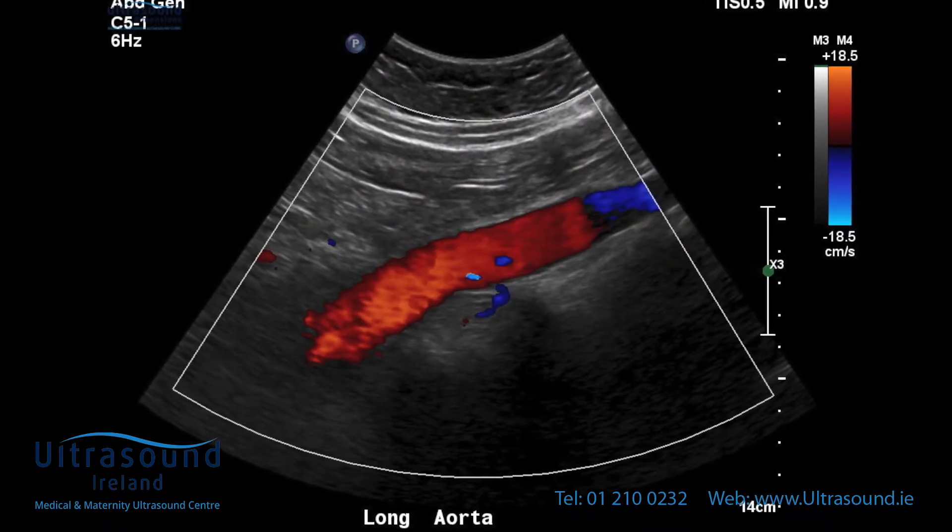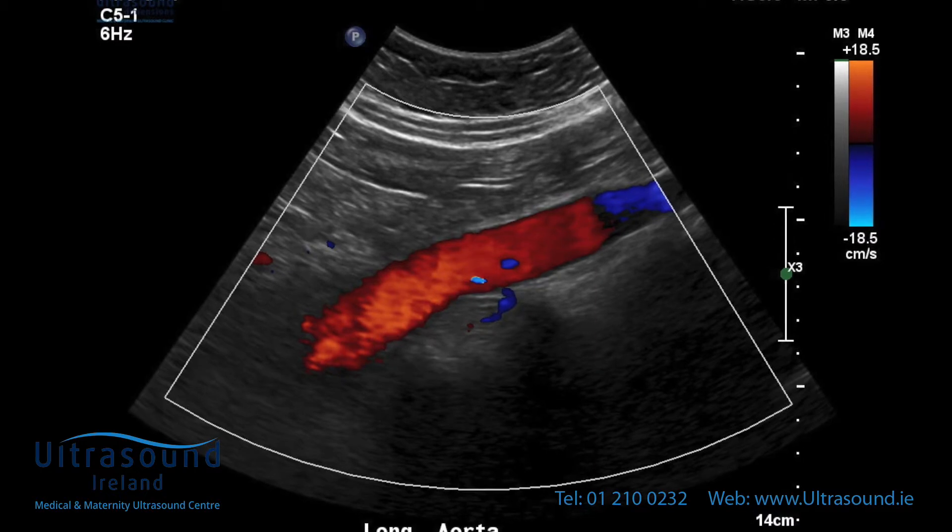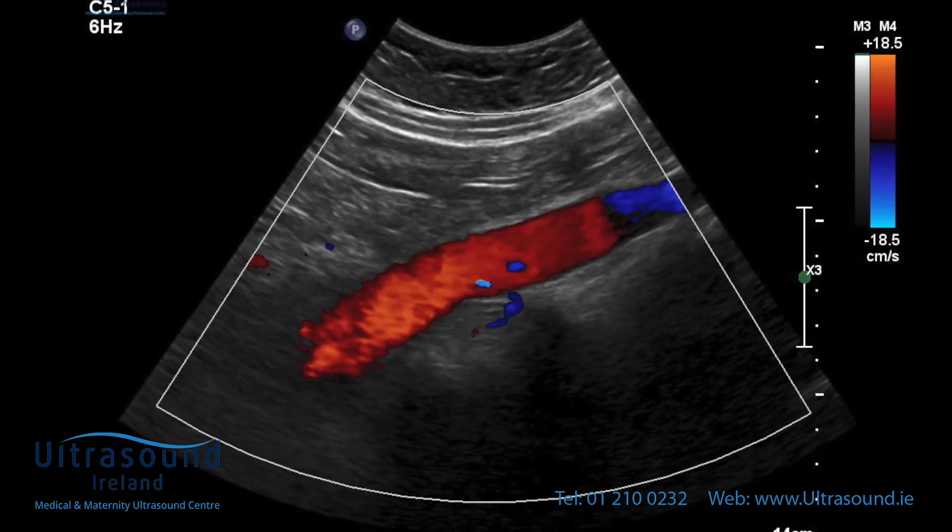The aorta is the largest artery in the body. Your aorta originates at the top of the left ventricle of the heart. The left ventricle is the heart's muscular pumping chamber.